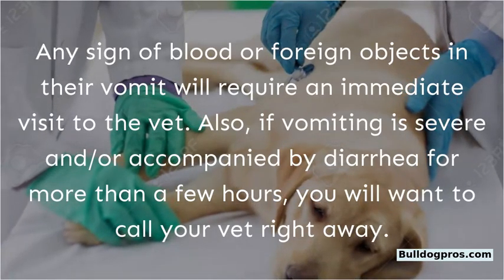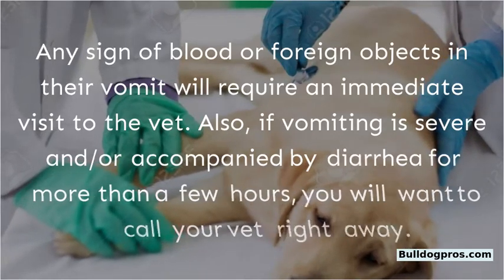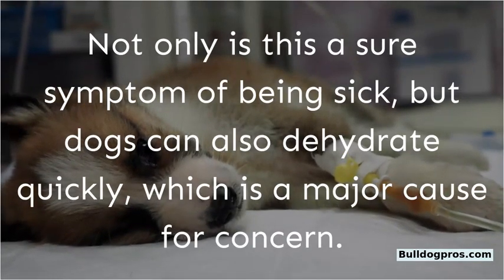Also, if vomiting is severe and/or accompanied by diarrhea for more than a few hours, you will want to call your vet right away. Not only is this a sure symptom of being sick, but dogs can also dehydrate quickly, which is a major cause for concern.